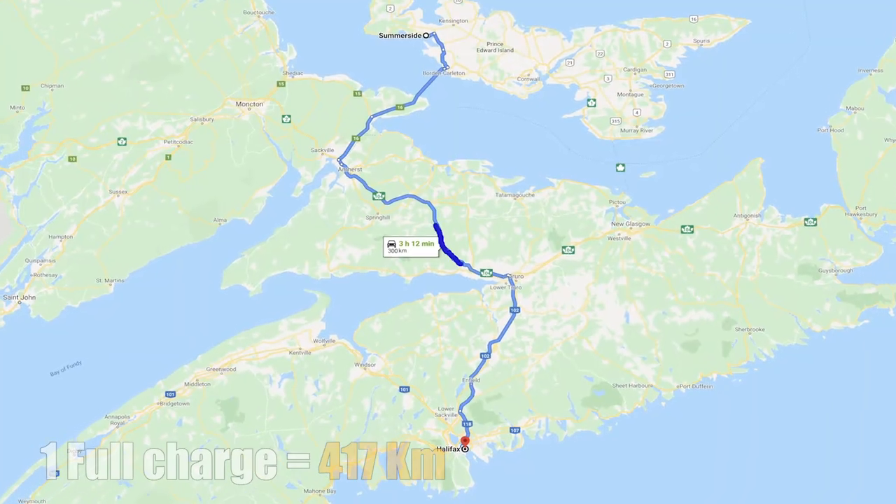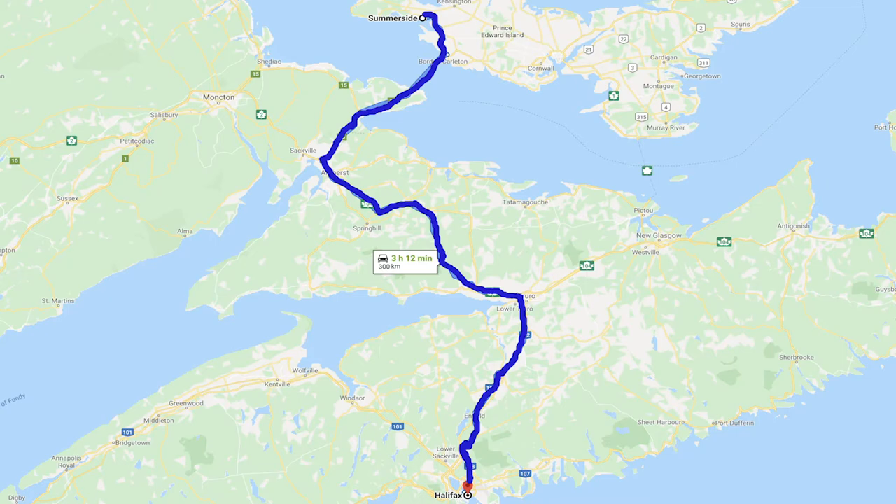Summerside to Halifax is only 300 kilometres, so that gives you 117 kilometres when you get there to do all your driving and shopping. And when you stop to eat, plug it in and charge it then. By the time you come back out, you're going to be at 80 percent, and that's going to be enough battery to get you back home.